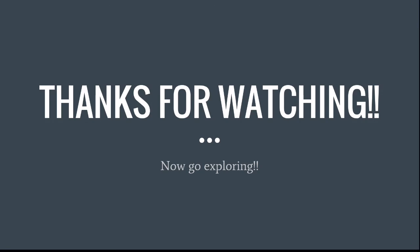Thanks for watching my presentation. Please subscribe to the channel — it really helps out a lot. Anyway, I hope you enjoyed my presentation. Bye!